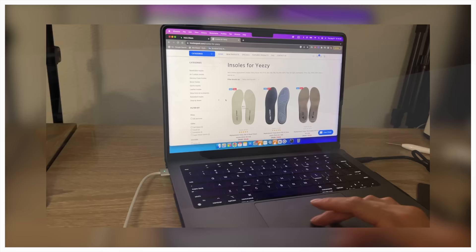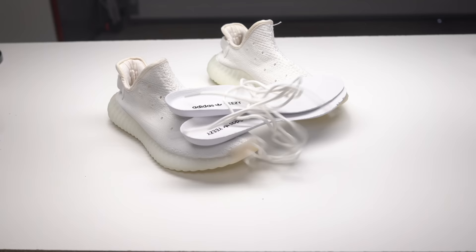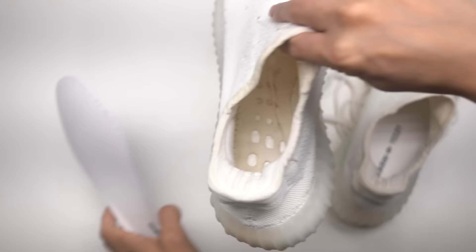Instead of trying to make those insoles look as white as possible, it's just smarter to get new ones. So I'm getting brand new insoles from Insole Geek and brand new laces from Lit Laces. I do have a discount code for first-time buyers for the laces — it'll be down in the description below.